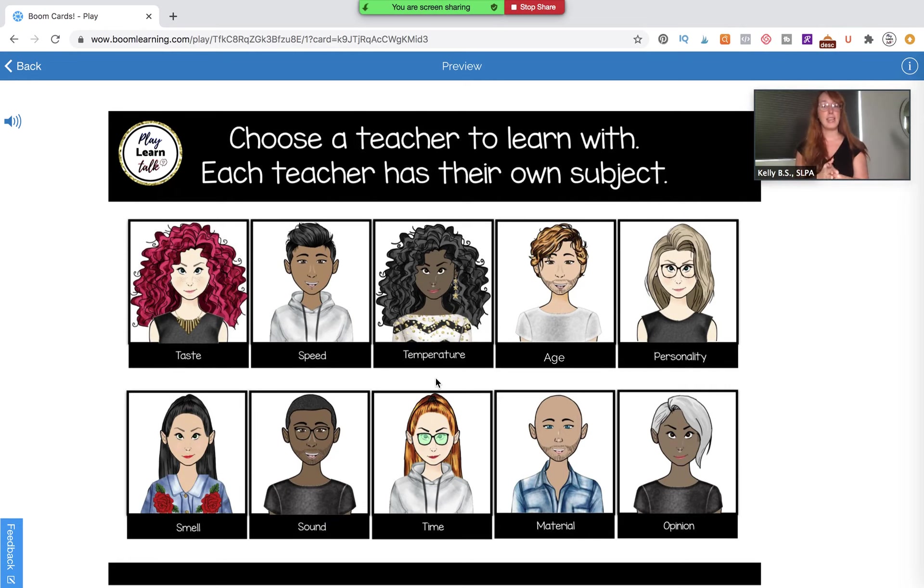You could designate ahead of time that you want to systematically go through categories like taste, speed, temperature, age, or personality — maybe one a week. You could do it that way and designate which teacher you're going to work with that session, then tell the student that next week you're going to work with a different one. So that's another way to approach it as well.